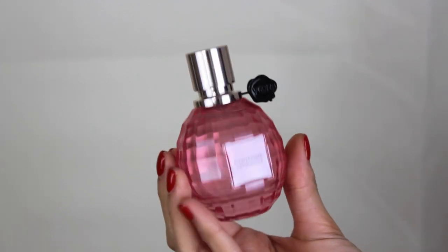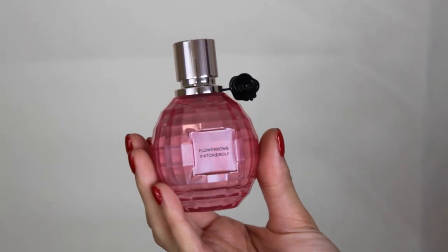Sephora normally carries this perfume but I think they were sold out or stopped selling it, so I found it at Macy's. It's Flowerbomb La Vie en Rose — a special edition scent. You can smell the Flowerbomb in it but there's something else in there too; it is delicious. The next one I want to get is Bomb Bomb, which smells more caramel-y.